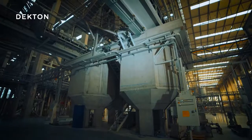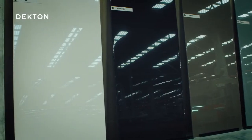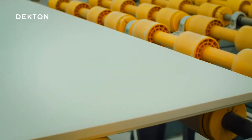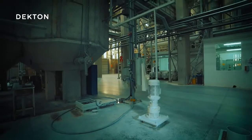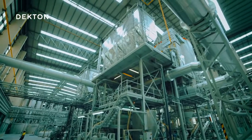All of Dekton's many color varieties begin as one of four different bases, which integrate perfectly with the surface thanks to their pigmentation. This pigmentation is created by adding a specific concentration of pigment to the wet mix.